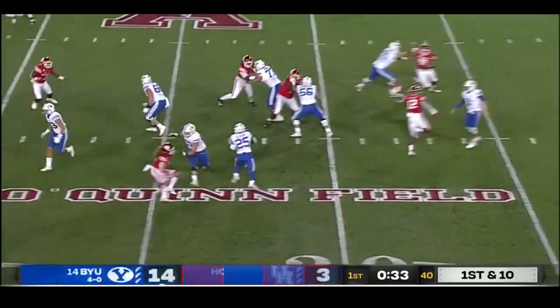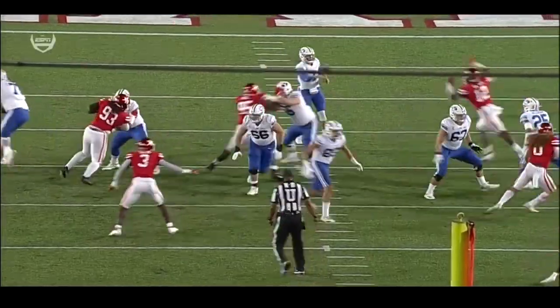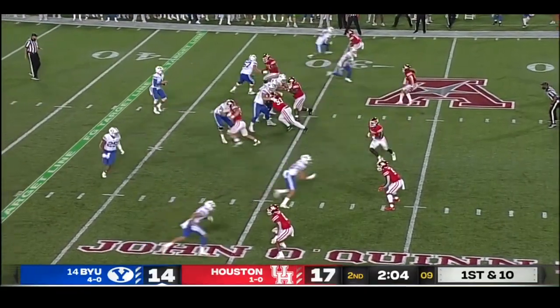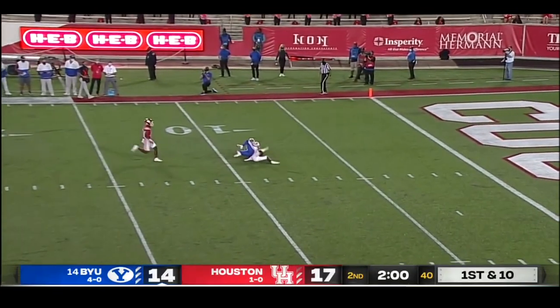Zach with a quick underneath pass to Tyler on the screen — Algier for 11. Zach steps up, throws — great play to Dax Mill.